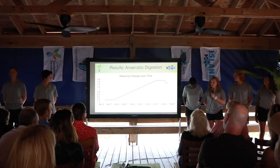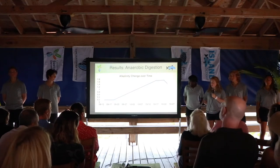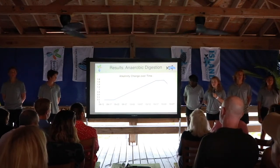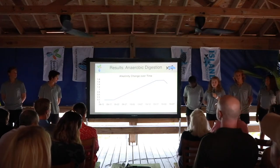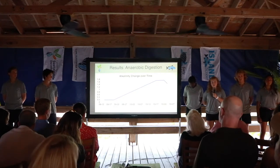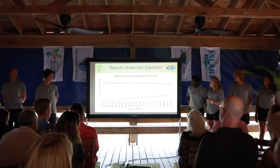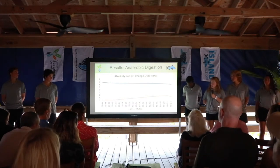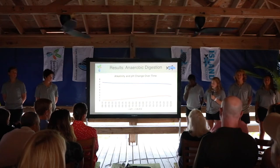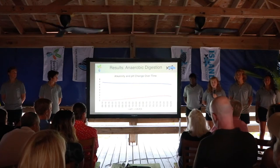Alkalinity is how well a biodigester can resist change in pH. A beneficial set of numbers to follow would be the volatile acids over alkalinity ratio, which is 0.1 to 0.15. Sadly, by the first day of our hydraulic retention time, it was above 0.15, which means that our biodigester runs the risk of inefficiency. This chart shows how well alkalinity and pH work hand in hand — as pH goes down, alkalinity goes up, meaning they are very dependent on each other.